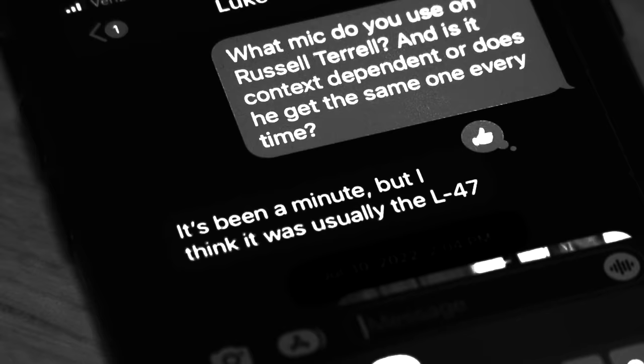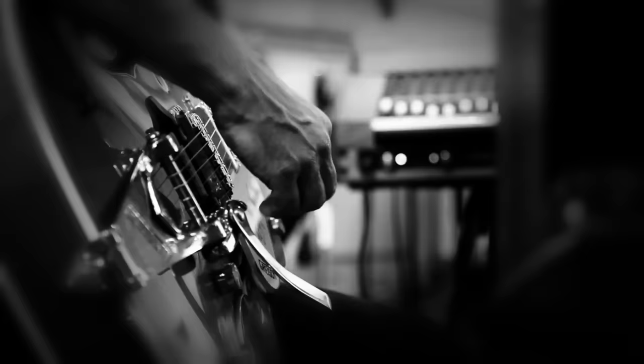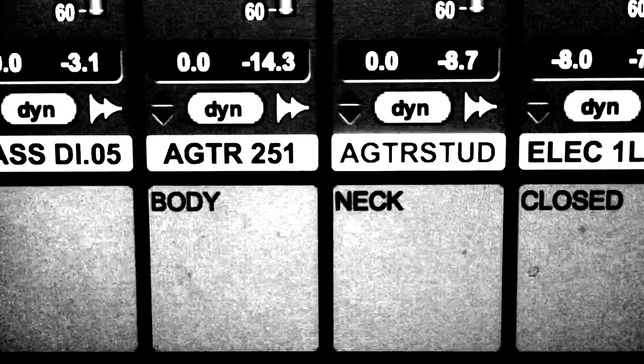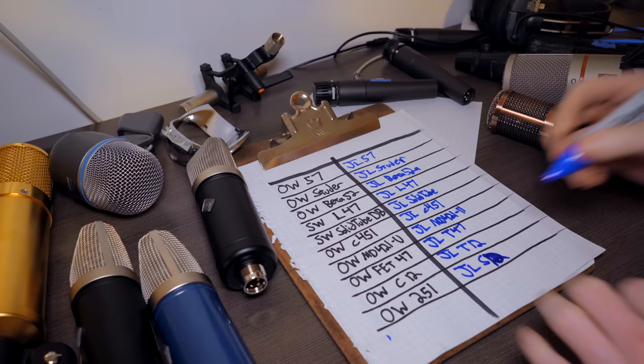But now the real reason I did all this. My favorite music was tracked at Oceanway, and then overdubbed at Station West. The signal chain for JTM was literally a 57 into the Neve — that was it. If I'm going to care at all about how my microphones sound, then I guess I'd like them to sound like these. So how close am I?